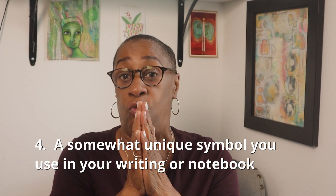Number four: a somewhat unique symbol you use in your writing or notebooks. I have a few, but the one that comes to mind is what I call a corner arrow. I use it when I need to remember something in particular for a task — like a phone number to call, a web address, an important step I cannot forget, or something about a task that just needs to be highlighted.